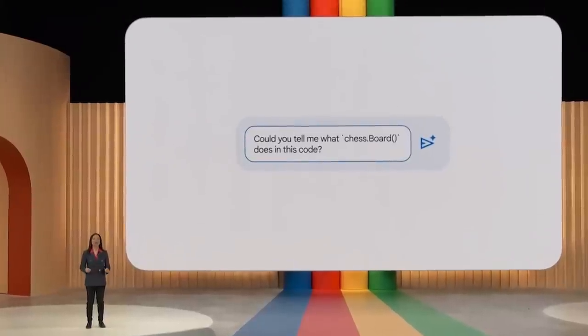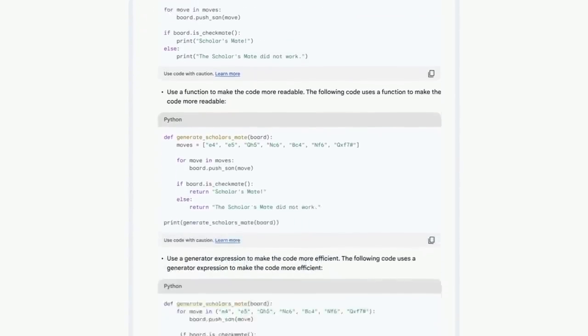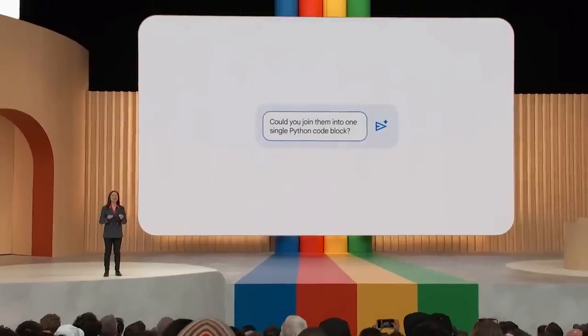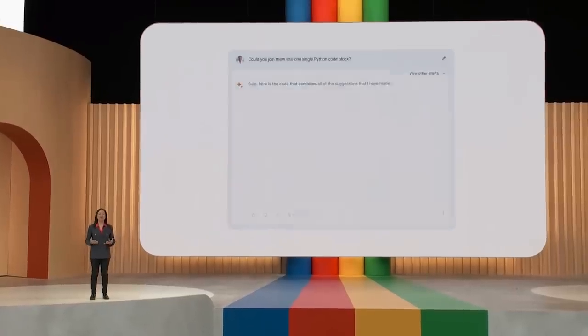I then asked: could you tell me what chess.board does in this code? That was a super helpful explanation making things more clear. Then: how would I improve this code? Bard suggested a list comprehension, creating a function, and using a generator — some great suggestions. Finally, I asked it to join them into one single Python code block, and Bard rebuilt the code with all those improvements.